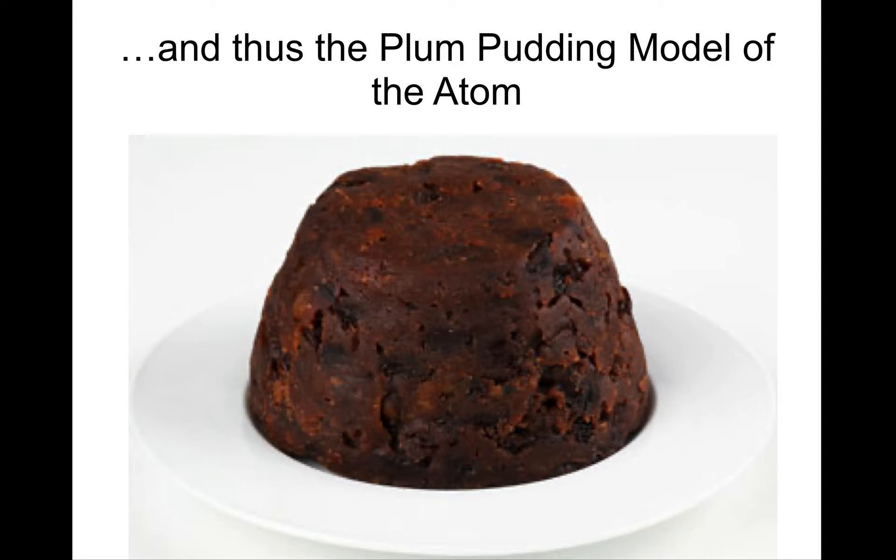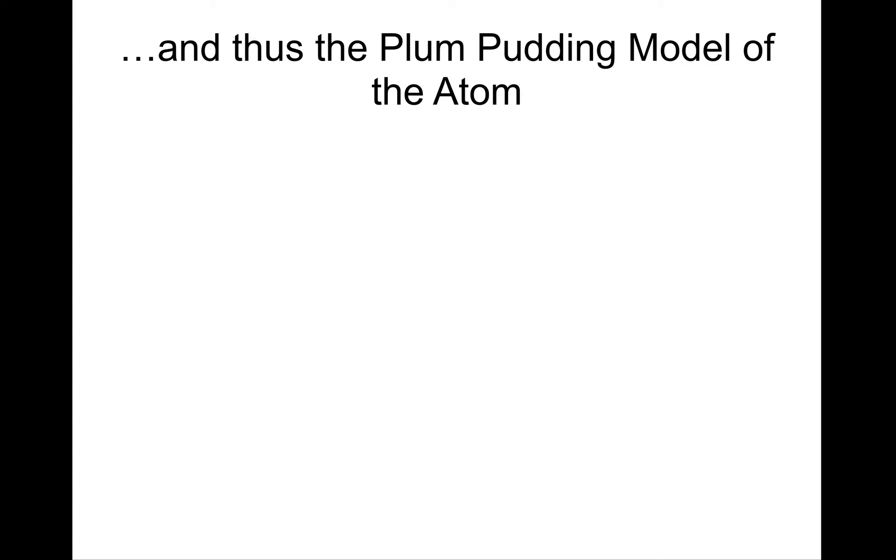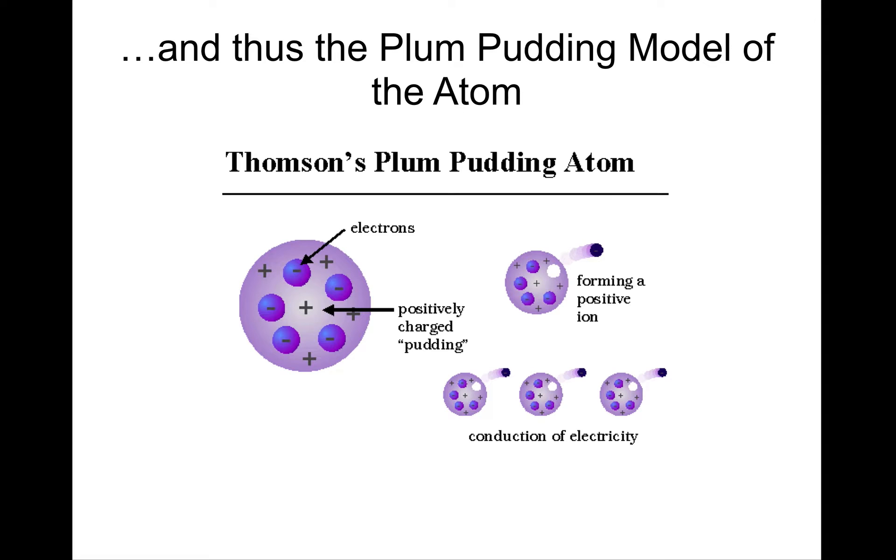This is actually what plum pudding looks like, believe it or not. Apparently it's an English delicacy. By the way, it's neither plum nor pudding — it's raisins in a cake. What Thomson envisioned was that the electrons were evenly distributed throughout a sphere of positively charged goo. If you don't like that analogy, think of watermelon seeds inside a watermelon, where the seeds are the electrons and the red part you eat is the positive charge.